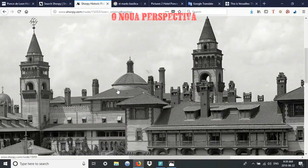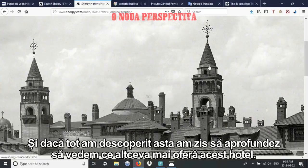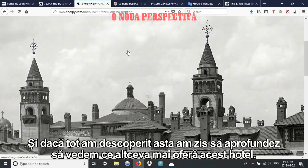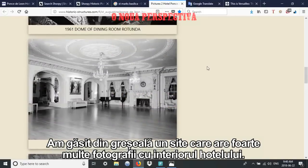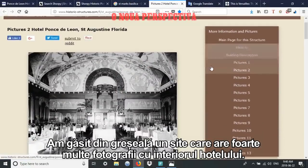I was pretty pleased that I could match that up, so I decided to look inside and see what we could find on the interior of this place. I found a random website with various pictures from inside the hotel.